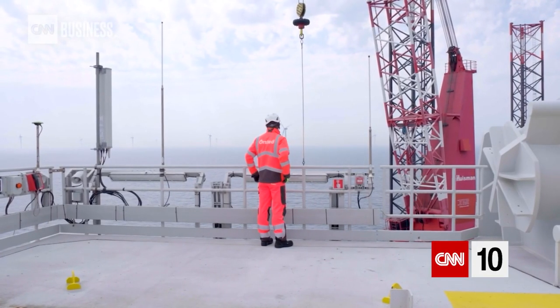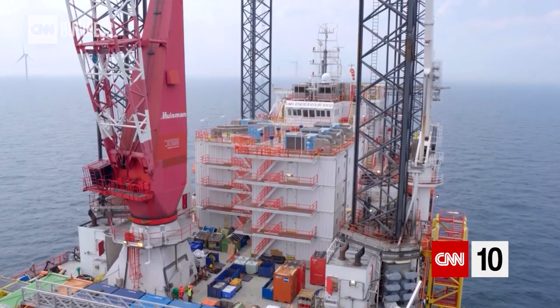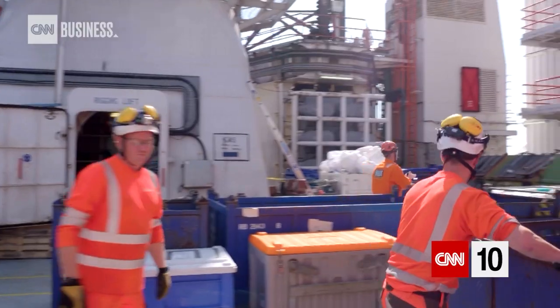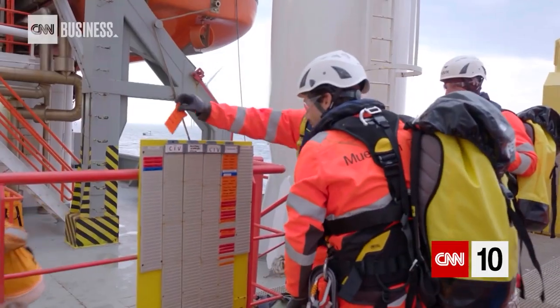Because we are so far offshore for this project, we figured that it would be best to have the whole crew working here, living together on one platform. So the whole site management, normally based onshore, is actually based offshore at the moment. There are, on average, 100 plus people on this offshore hotel — that's what it is.